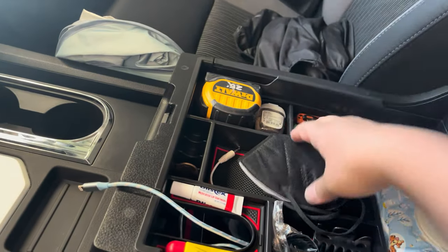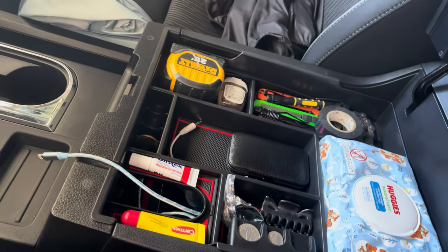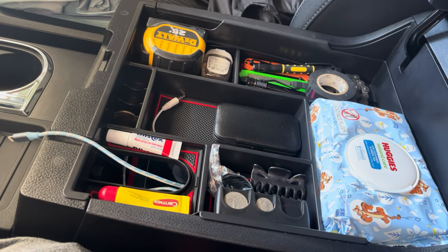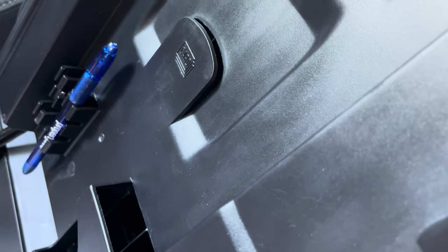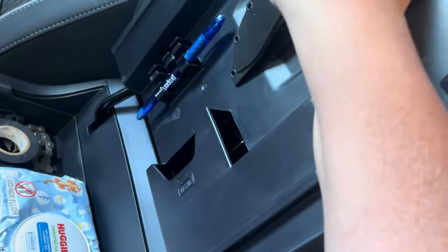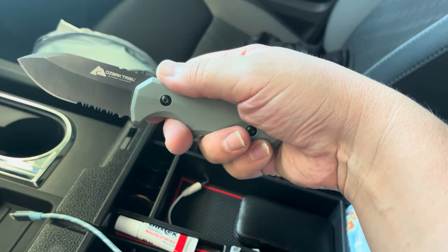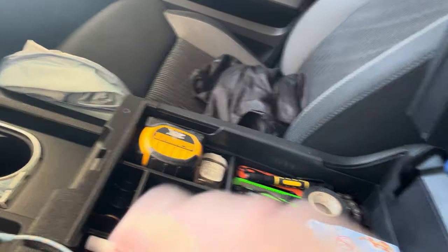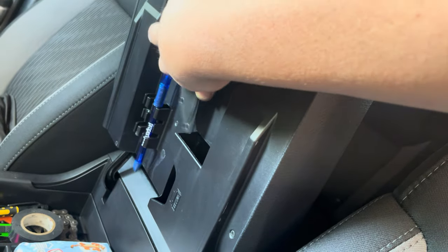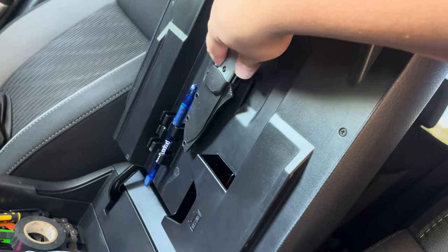Here on the center console, you flip it up and here's this organizer that I purchased on Amazon that keeps everything we need. Right here it has a little spot for tissue — those little packs of tissues fit right there. It has a spot for cards, your ID, insurance, and registration. But I have this Ozark Trail knife, which is pretty thick, and I keep that clipped on right there. The clip goes all the way down and the knife fits in just like that.